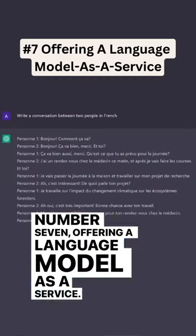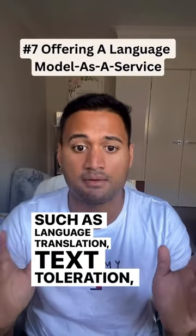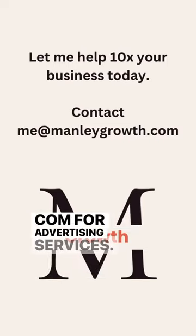Number 7: Offering the language model as a service. Businesses are paid to use your ChatGPT model for specific tasks such as language translation, text summarization, and more. Let me help 10x your business today — contact me at manlygrowth.com for advertising services.